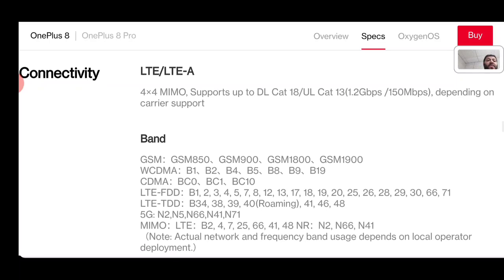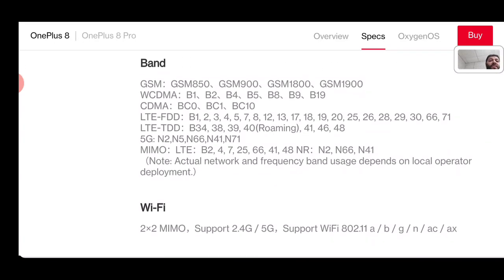Let's look at the cellular connectivity. The OnePlus 8 supports 4x4 MIMO, is a Category 18 device for download and Category 13 for upload, capable of up to 1.2 Gbps on the downlink and 150 Mbps on the uplink — though that really depends on the carrier. GSM is supported, and importantly CDMA is also supported, meaning it will work on Verizon's network which still operates segments on 3G and CDMA. This is a significant improvement over older OnePlus devices like the 6T, which could activate on Verizon but couldn't connect to those CDMA portions of the network.